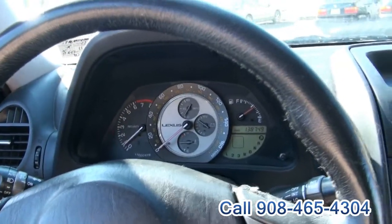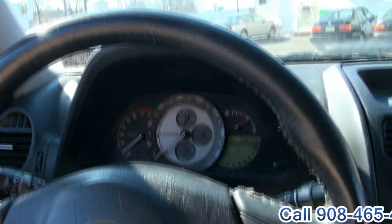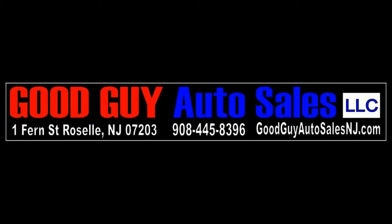If you need more info, give us a call here at Good Guy Auto Sales. 908-445-8396 is the number to call. Good guy — absolutely.